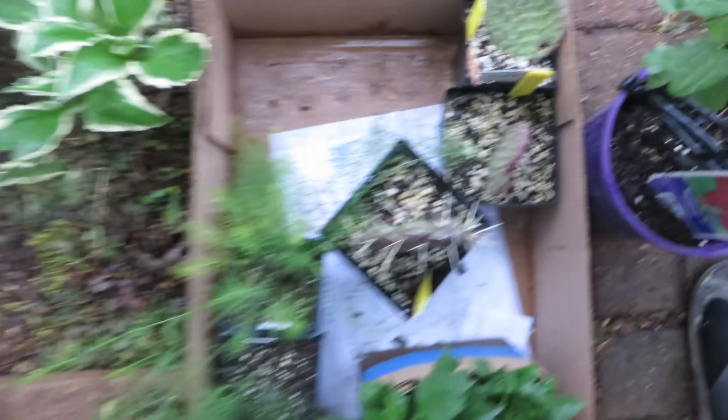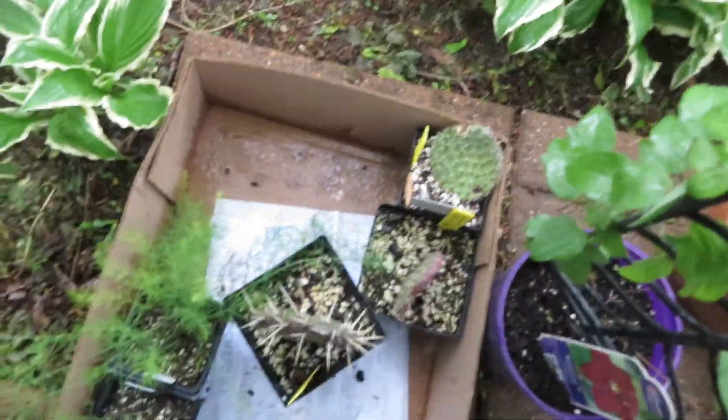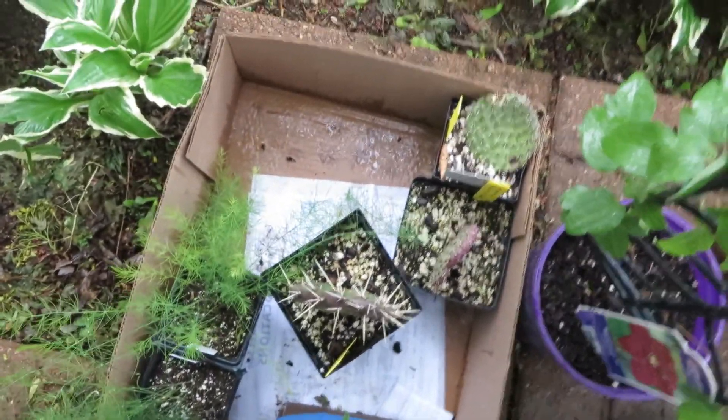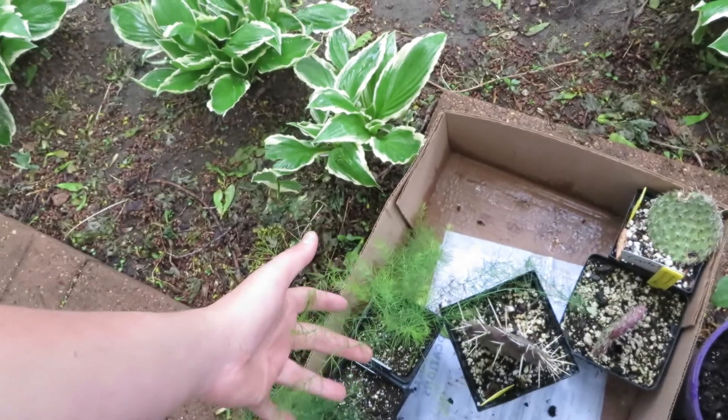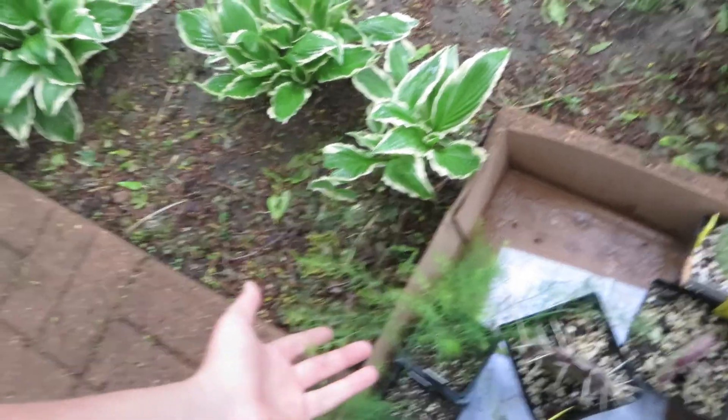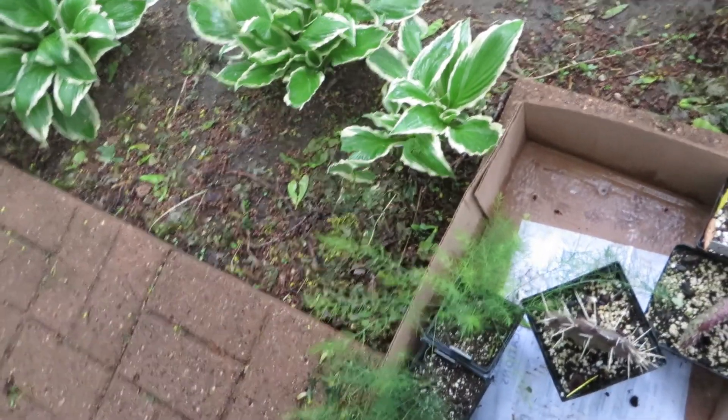I got some hardy prickly pears that will be going into the cactus garden right over there. And I got some asparagus — it's two years old — so hopefully the next year or the year after it should give us some good asparagus.